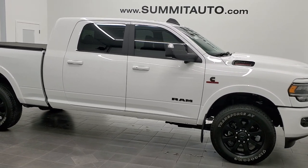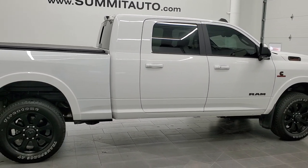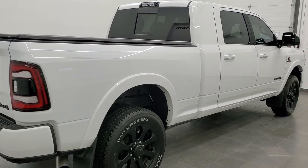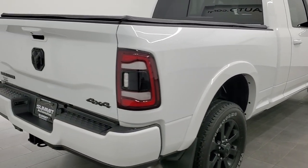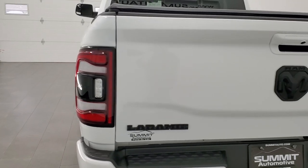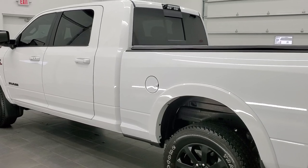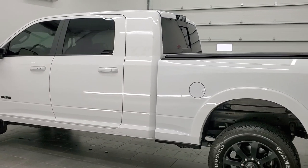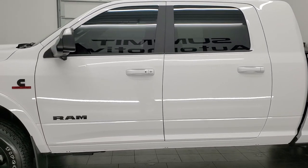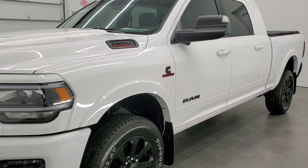This 2020 Ram 2500 Mega Cab Short Box Laramie Sport in bright white clear coat is stock number 11530Z. We are here at Summit Automotive in Fond du Lac, Wisconsin, your new and used heavy duty truck and Ram headquarters. This truck has the 6.7 liter Cummins diesel. It has been fully safety inspected by our service shop with a fresh oil and filter change. All the fluids have been checked and topped off and this truck is 100% ready to go.